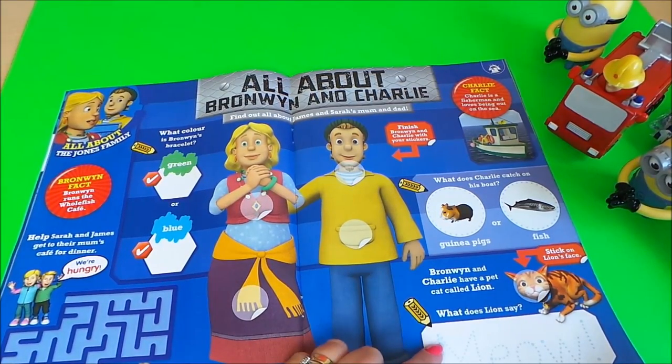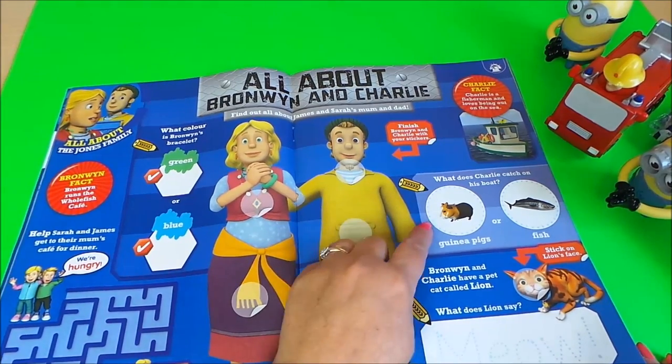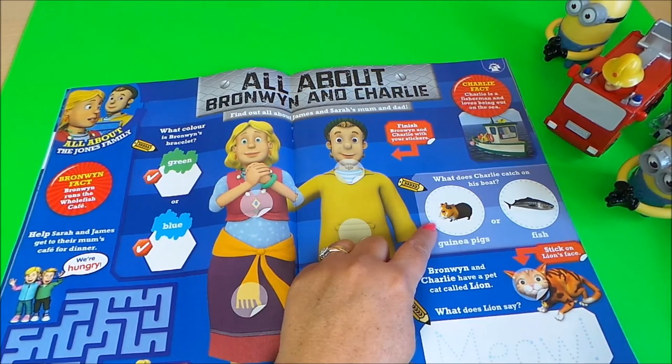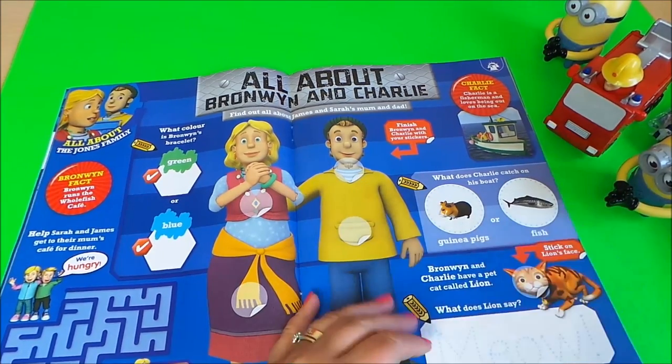It's even got their cat called Lion — she says meow! You need to trace over that. What does Charlie catch on his boat? Does he catch guinea pigs? Does he catch fish? Yes — he catches lots of fish!